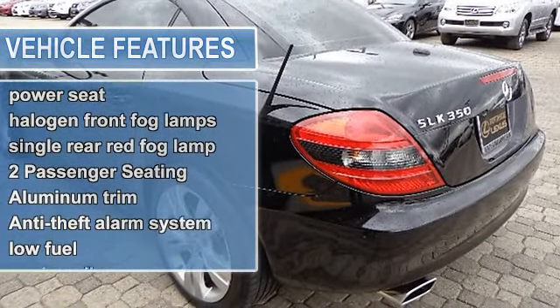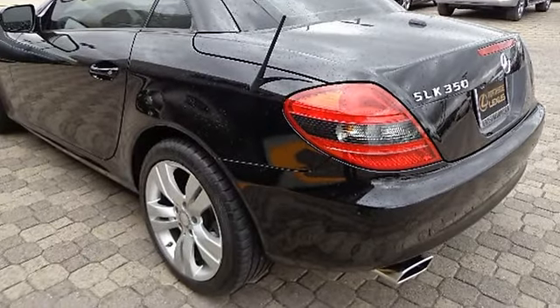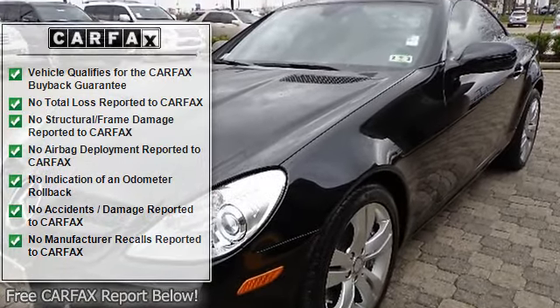2-passenger seating, 3-spoke leather-wrapped 4-way tilt-telescopic sports steering wheel including audio controls, 8-way adjustable sports seats including silver-painted magnesium trim, aluminum trim.